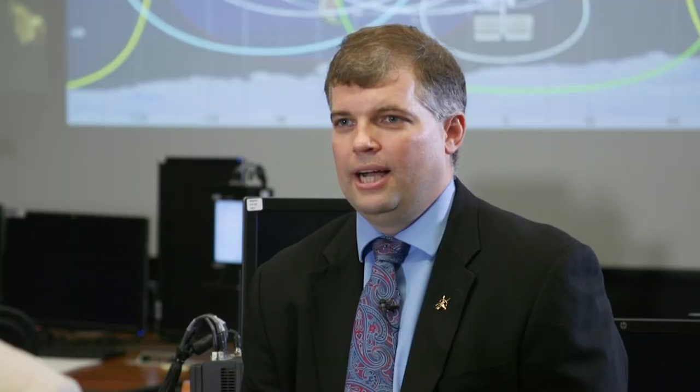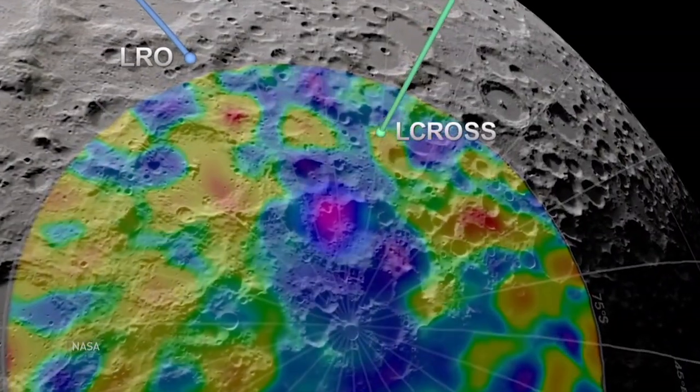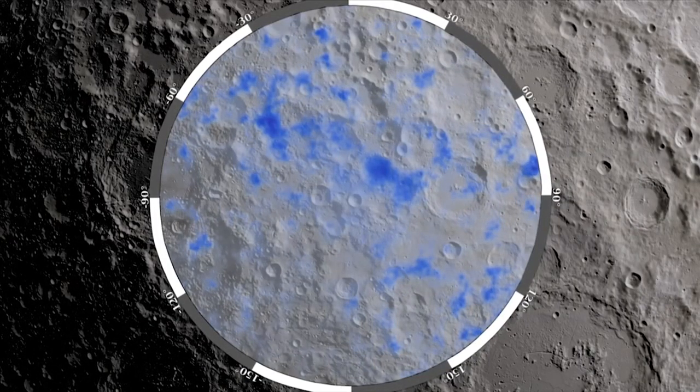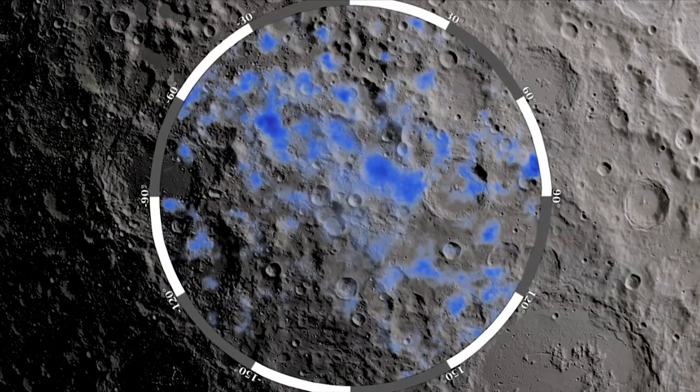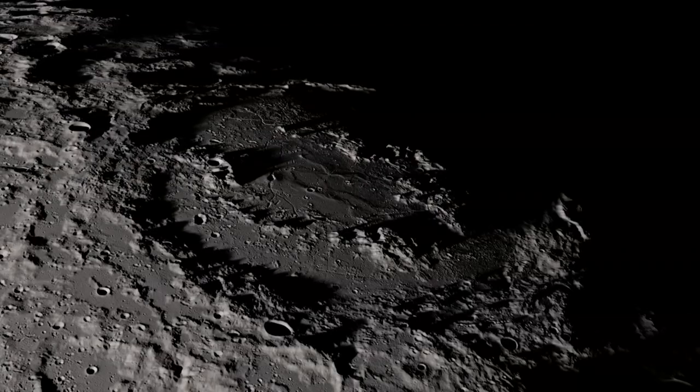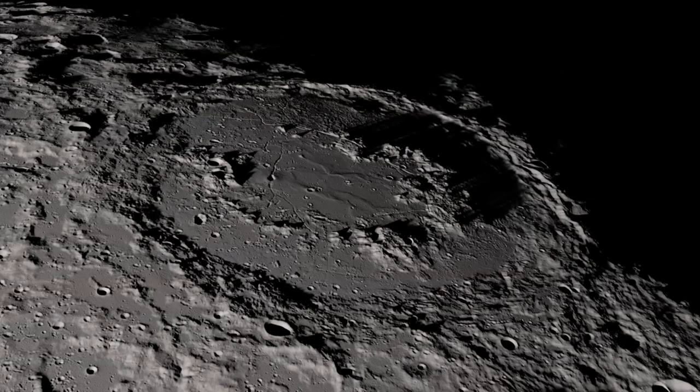Radigan points to the 2009 discovery of water on the moon as a key resource to support long-term habitation and future exploration. It could be harvested to drink, turned into oxygen for breathing, and the hydrogen it contains could be used as rocket fuel.